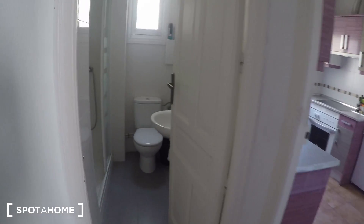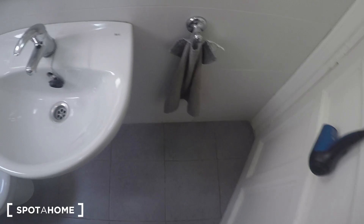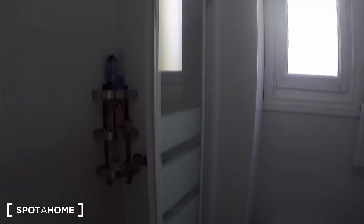Let's go in order with bathroom number 1. It has a sink, toilet, shower and a mirror. You have a window to get some fresh air, and there's not much more to show in here.